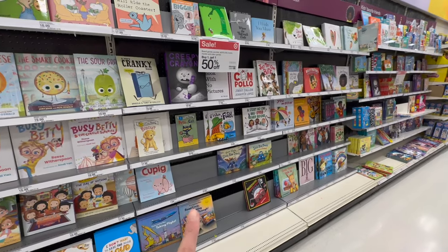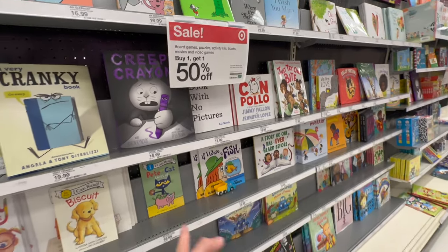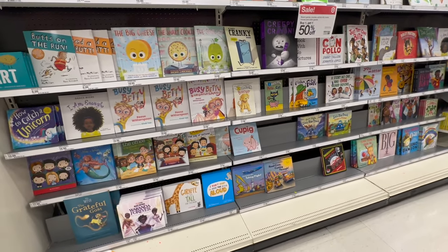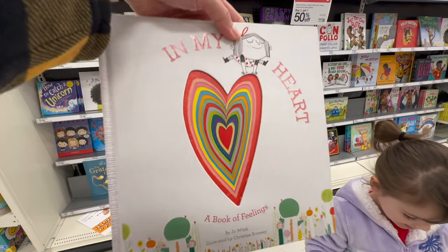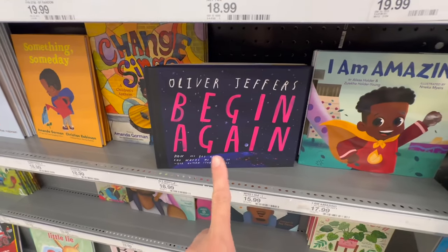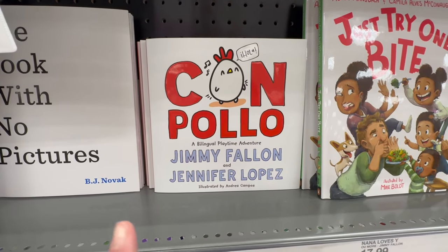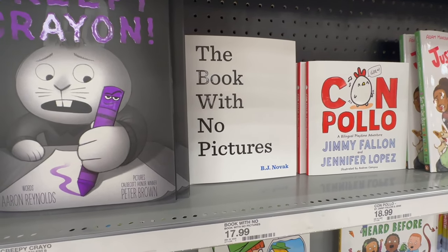We're cruising through the book aisle and my kids are going a little bit crazy right now. They have buy one, get one 50% off, so we're actually going to pick up a set of two or four because I'd rather get the deal. If Max wants a book, I'd rather him just get two. Penny's already picking this one called 'In My Heart.' I also just picked this one up — it's a very cool book. And I guess Jimmy Fallon did another book called 'Con Pollo with Chicken.' We saw 'The Book with No Pictures' a while ago — that one is very interesting.